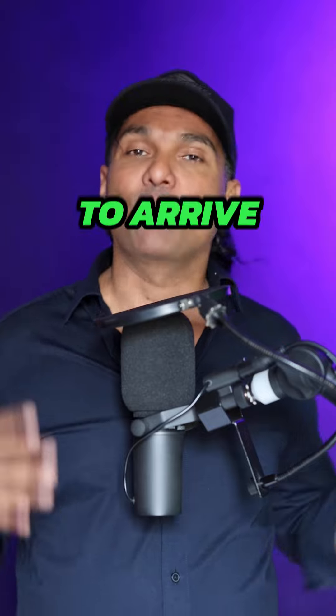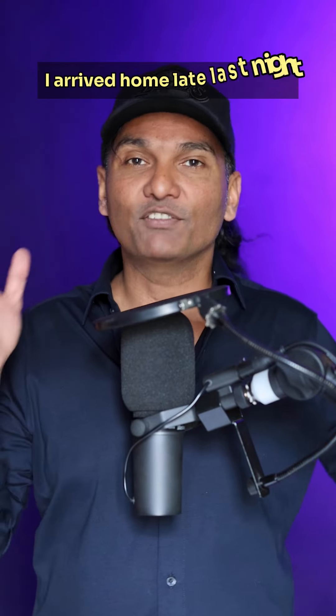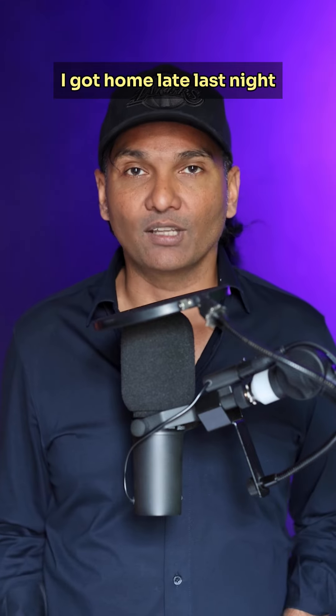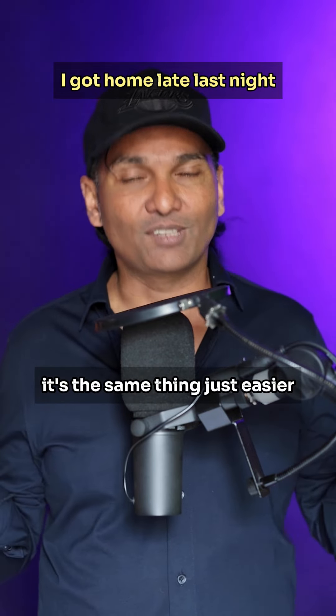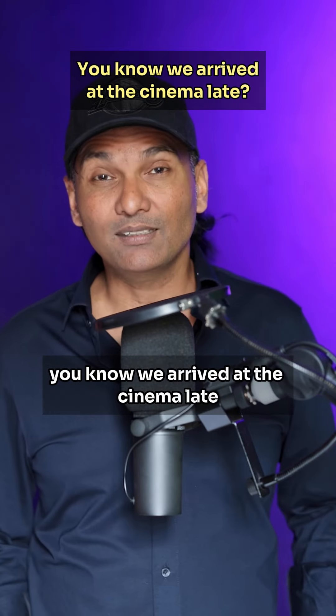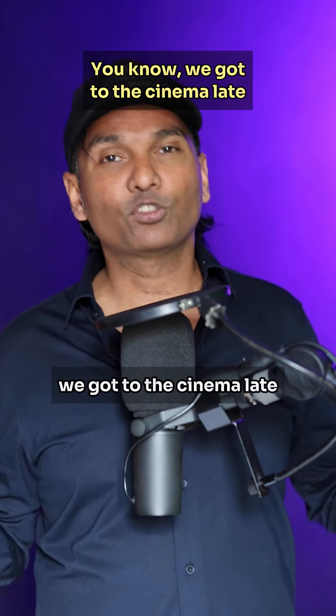Number three: to arrive. When you say 'I arrived home late last night,' you can say 'I got home late last night.' It's the same thing, it's just easier. So next time you want to say 'we arrived at the cinema late,' you can say 'we got to the cinema late.'